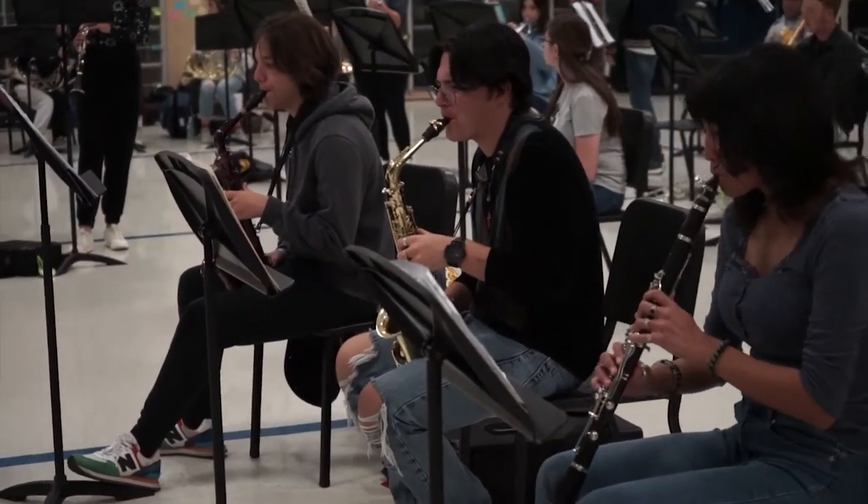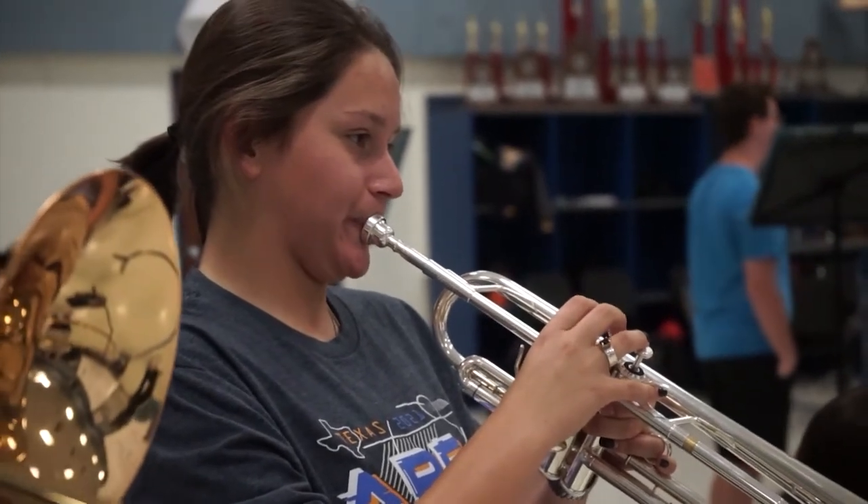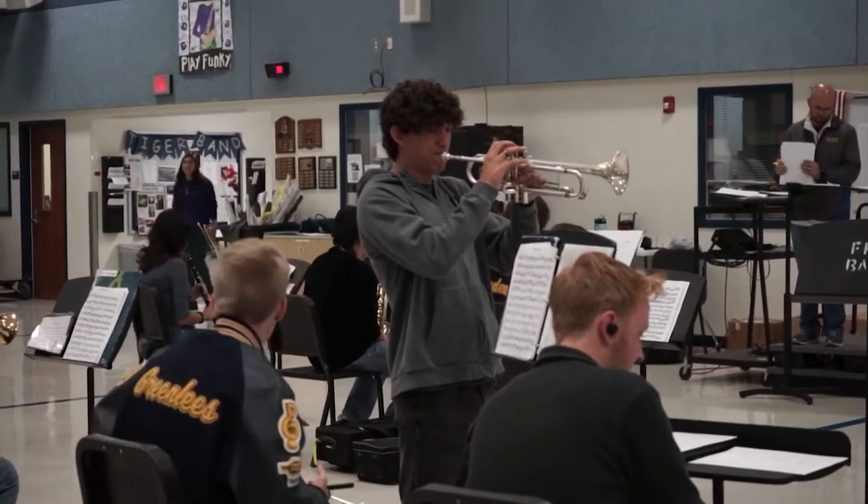I don't do a whole lot in the week leading up to state, but the couple of days before, I really start to hone in and focus a lot on my technique. I make sure I have all of the notes down. I don't want to be missing anything on that state stage — I don't want to embarrass myself in front of all those bands. I truly feel like I work harder in those couple days leading up to it, and I think it pays off.